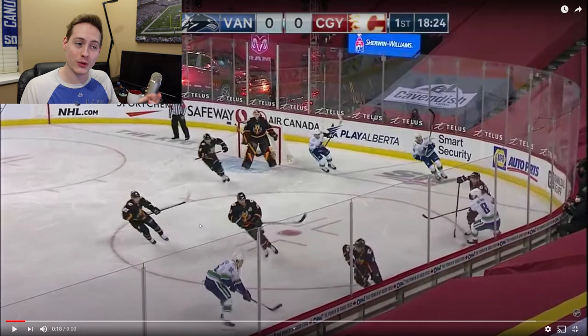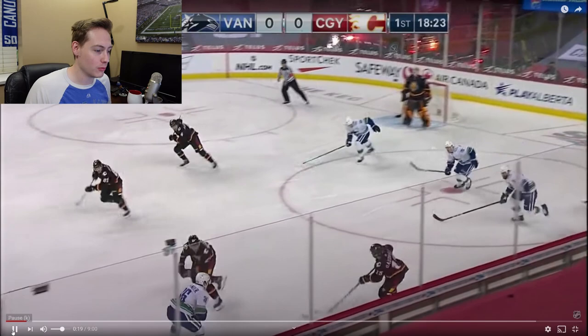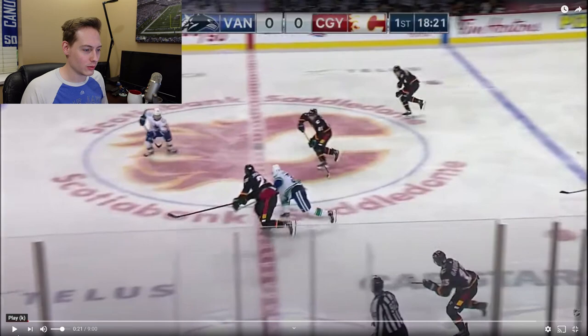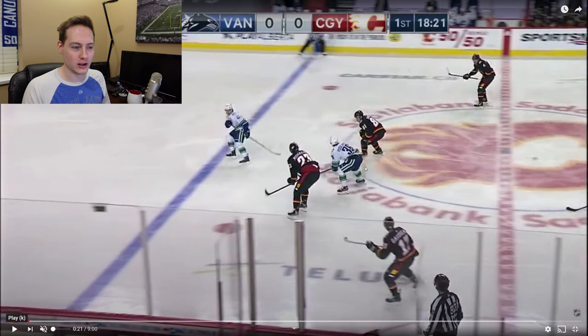The Canucks scored early in this one, just a minute and a half in. The Flames are breaking out here. Goudreau plays this up, and watch Niels Hoaglander right down here at the bottom of your screen. He's in a bit of a battle with Sean Monaghan, and he just gets around him, works around him, and is able to get his stick in there and make a perfect poke check. Sends the puck this way and it's coming right to Bo Horvath.